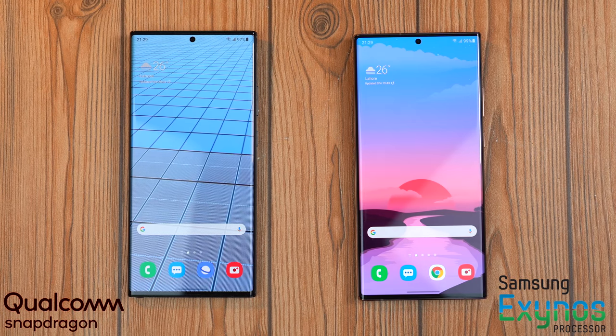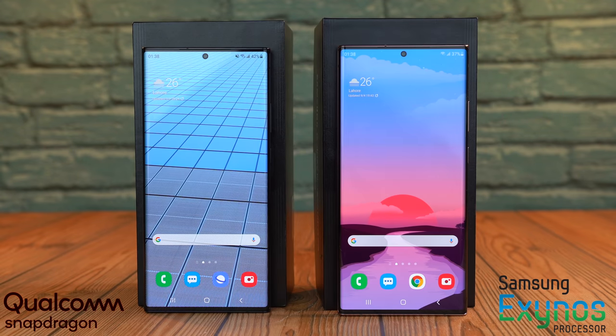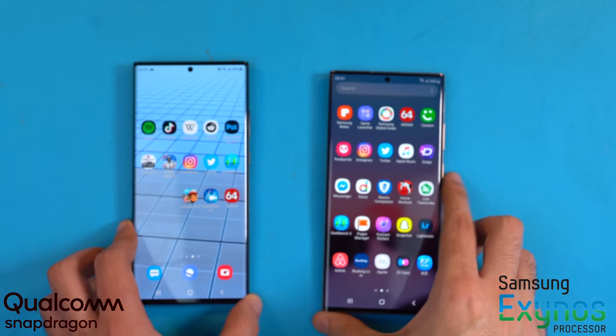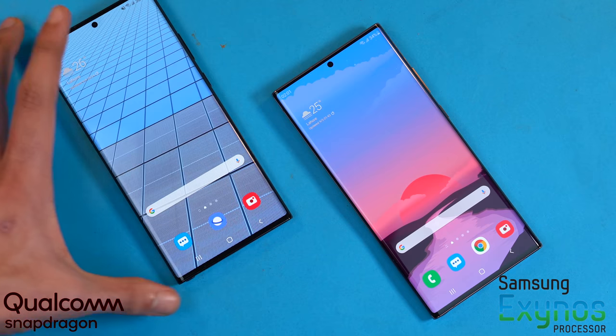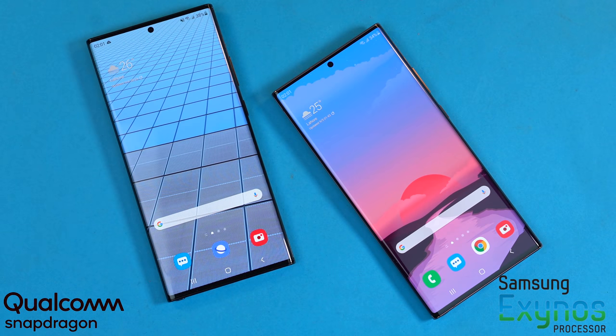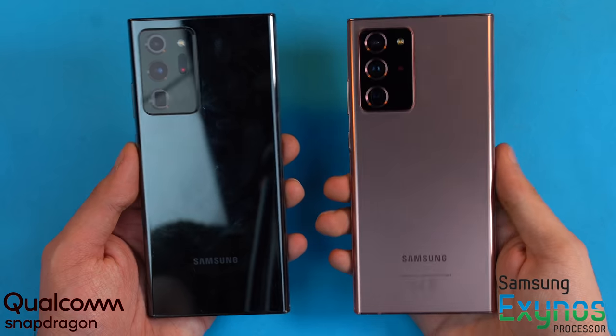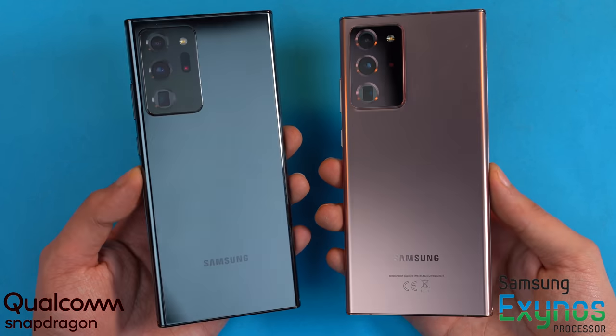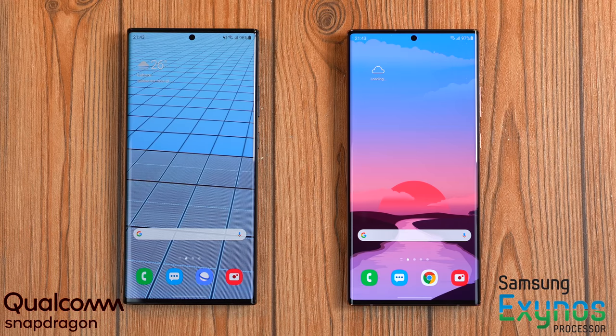I've used the Qualcomm model for about a day and I haven't really noticed any difference compared to my Exynos model when it comes to real-life social media, application usage, or watching YouTube videos. They are pretty similar, which is why a normal customer won't see any difference. But one of them is just pretending to be all that ultra — we've got to find which one is the real ultra.